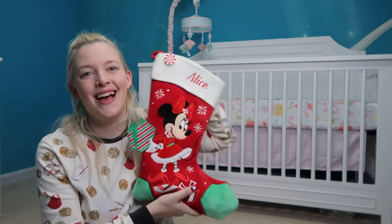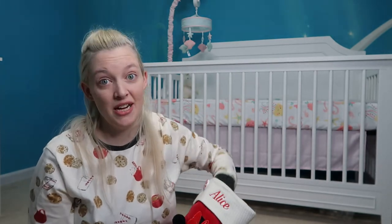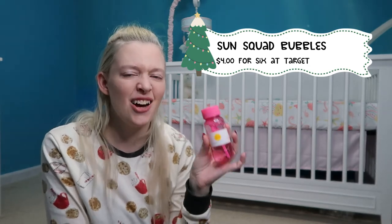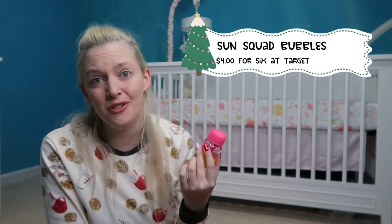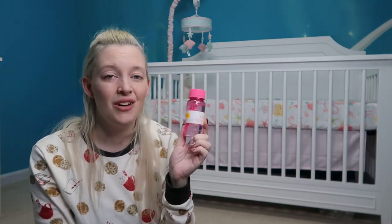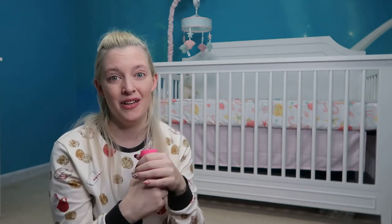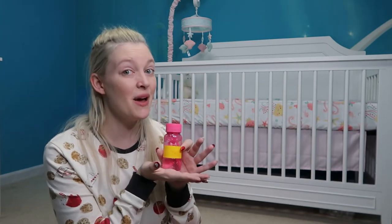Next in Alice's stocking is one of her favorite things on Earth — bubbles. These are Sun Squad bubbles from Target: a six-pack for $4, which I think is really reasonable. Alice loves bubbles and anything bubble-related. I also figure we can work on the fine motor skill of twisting caps, which is coming up as a developmental milestone.